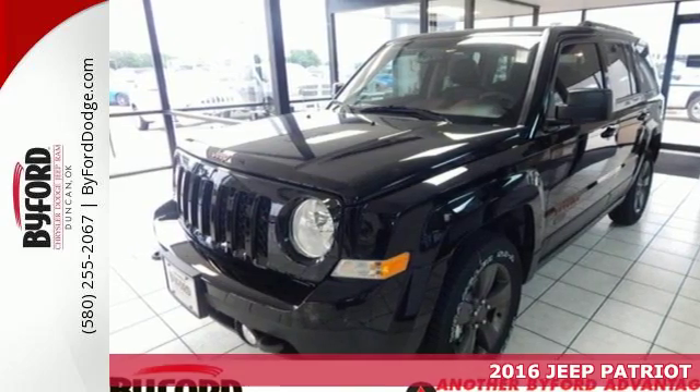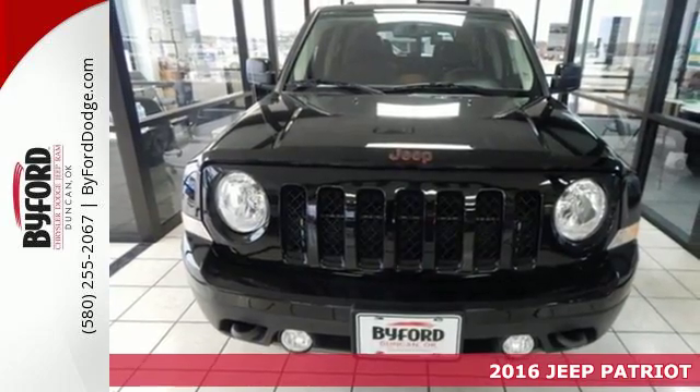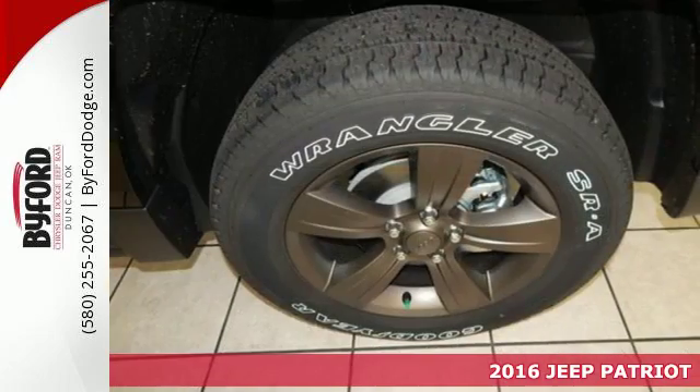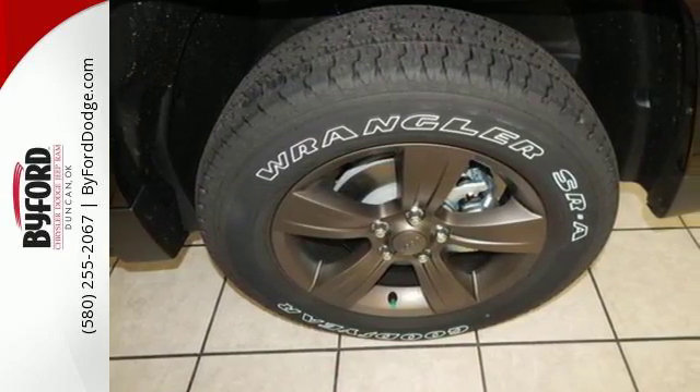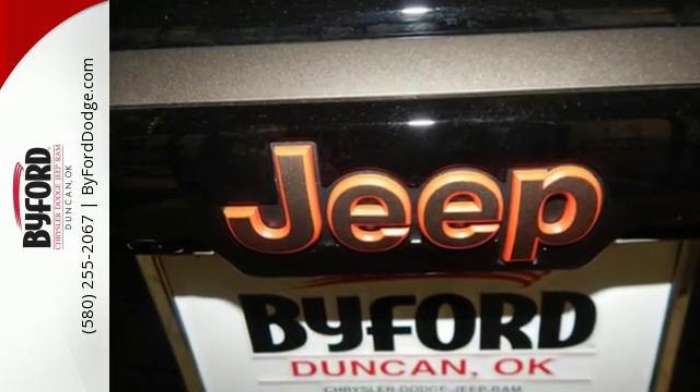Here's a 2016 Jeep Patriot. The appeal is deeper than its rugged styling. This spacious Jeep offers a comfortable interior, furnished with illuminated cup holders, Uconnect voice command with Bluetooth, and a split-folding rear seat.